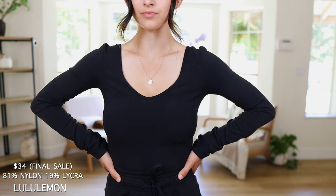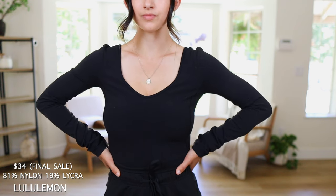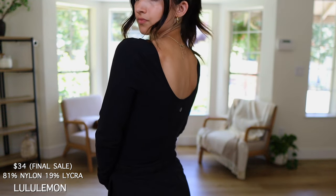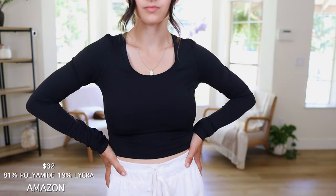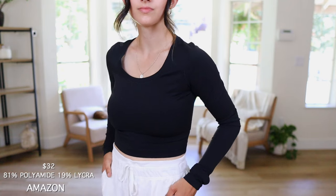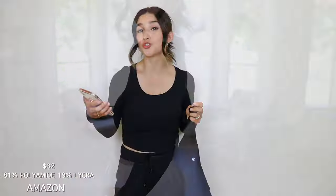Now let's compare the Align long sleeve. The Lululemon version is 81% nylon and 19% lycra — the same as the Align legging — and originally retails for $78, currently on final sale for $34. The Amazon version is 81% polyamide and 19% lycra, retailing for $32. So the price difference is only $2 because the Lulu version is on final sale.